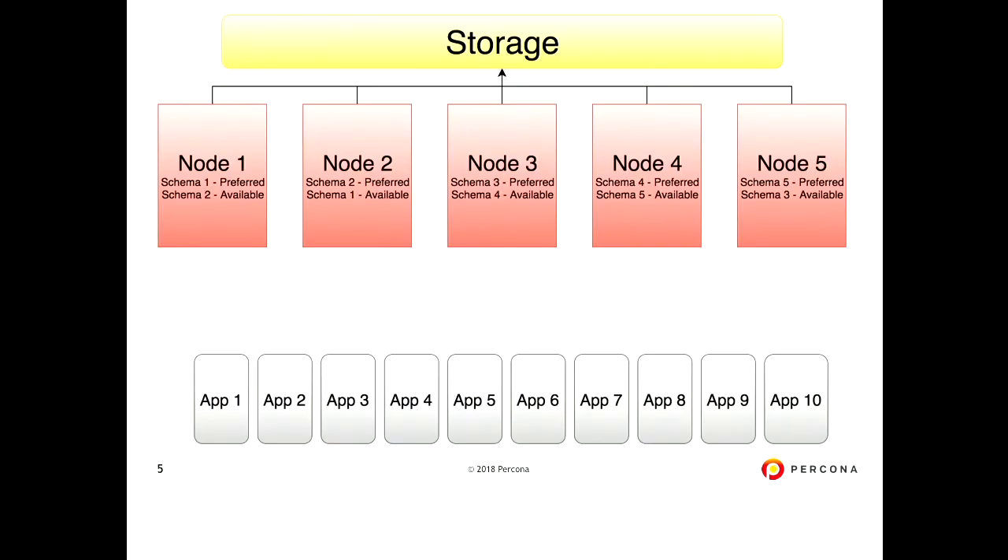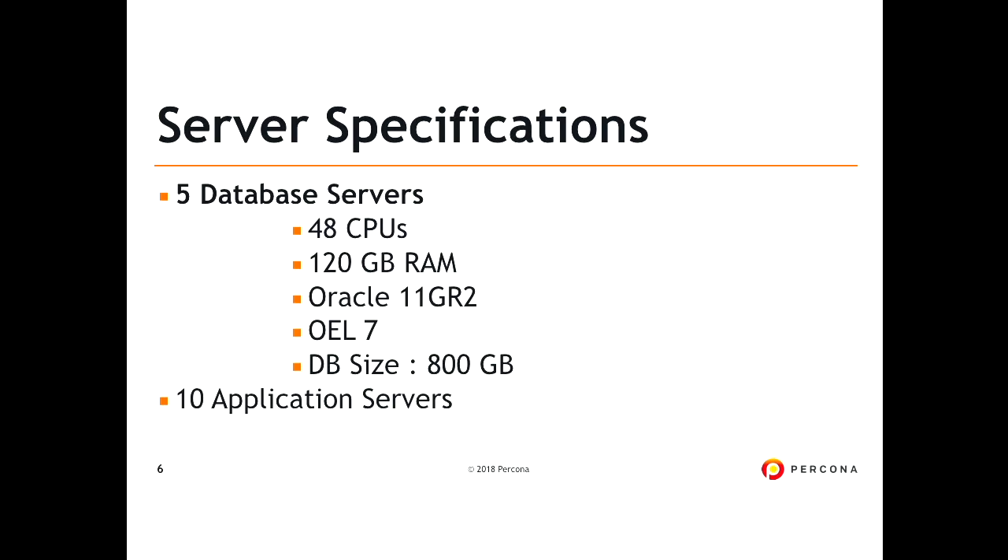The customer said they have a five-node Oracle RAC with 10 application servers connecting and doing a lot of writes. The storage is highlighted because it's a shared storage architecture — high availability RAC with shared storage, multi-master with the interconnect. The specifications: 48 CPU per server, 120 GB RAM, Oracle 11gR2, OEL7, and database size 800 GB. That 800 GB is the logical database size accessible from any node — it's not 800 GB per rack node.